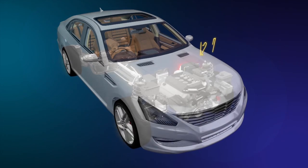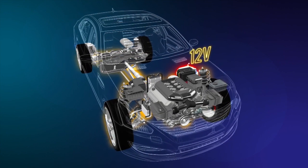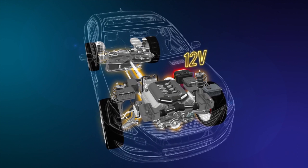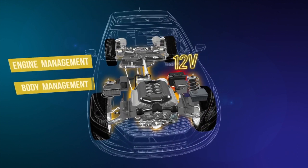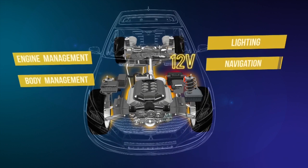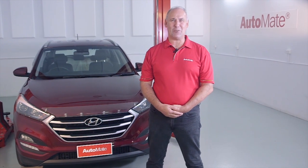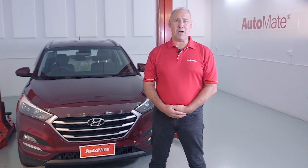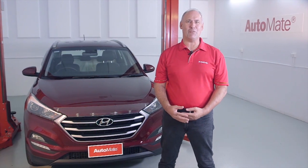12-volt electrical systems have been the OEM standard electrical architecture for many decades in motor vehicles. These 12-volt systems power everything from engine and body management systems to lighting, navigation, and audio. With the introduction of complex, energy-intensive technology in modern vehicles, manufacturers are now turning to supplementary 48-volt systems for extra support.